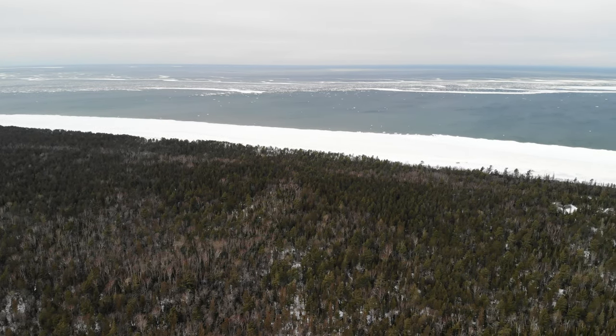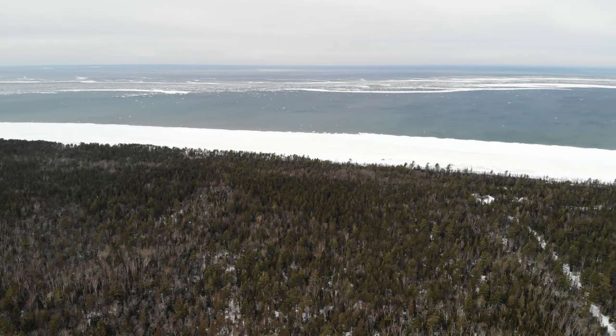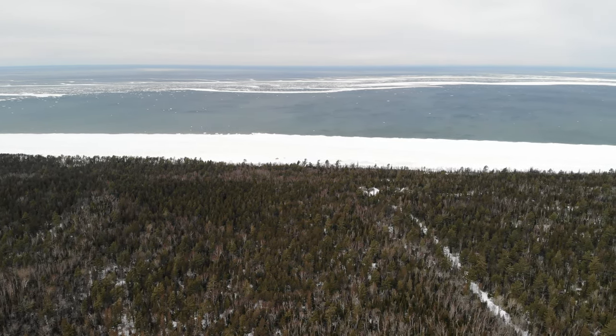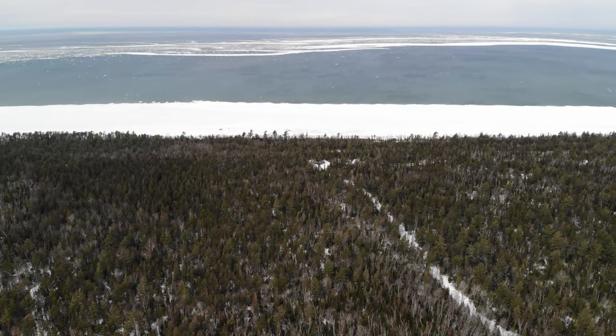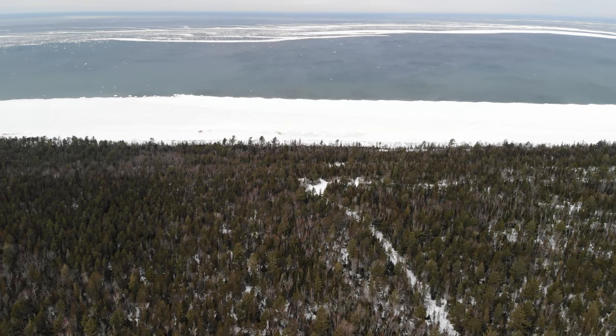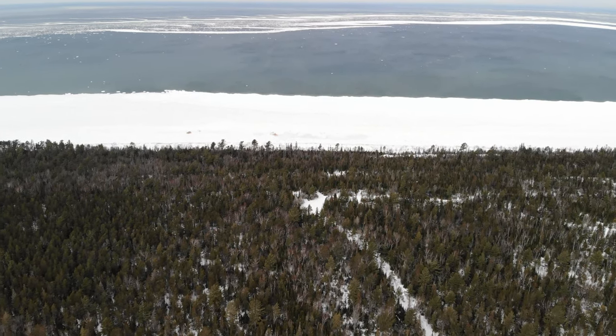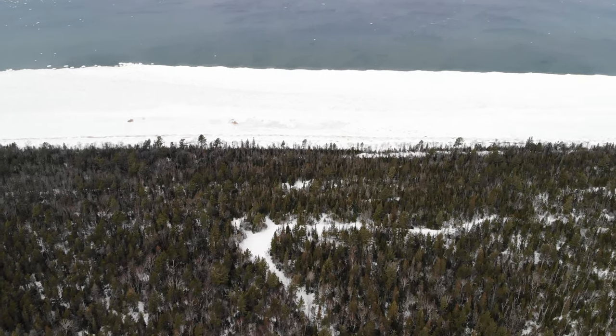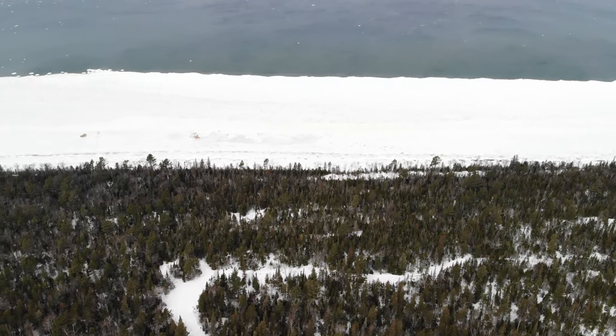Crisp Point Life Saving Station was originally known as station number 10, but it was renamed for Christopher Crisp, its second keeper, who served there from 1878 to 1890. In 1896, the lighthouse board requested $18,000 for a light and fog signal at Crisp Point. Several wrecks had occurred there.